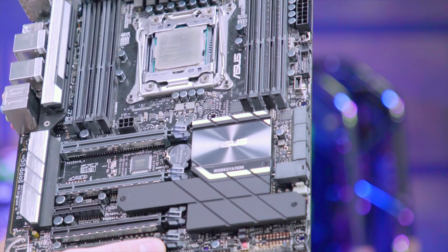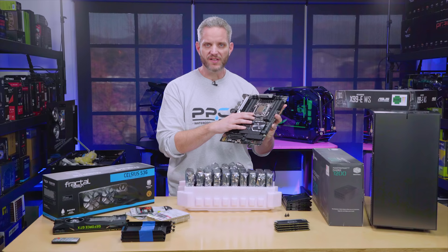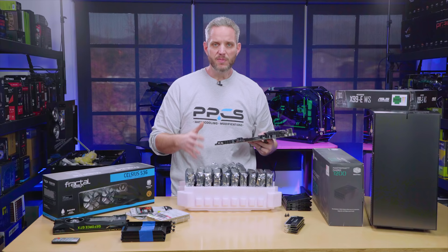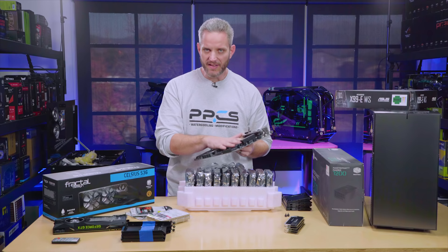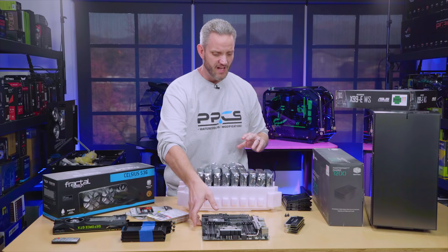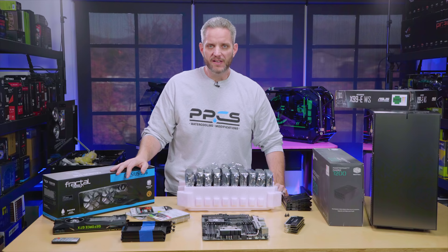We're running a 7900X 10-core, 20-thread CPU. I want to run 64 gigs of DDR4 — I've got 32 here for now and we'll probably be adding more, because this is going to be an interesting build. It's not just a NAS; it's going to double as a workstation. So it's going to be a physical box, a virtual machine, and a server all-in-one. That's where this is a little different from the typical 45-drives project that Linus was working on with Seagate.